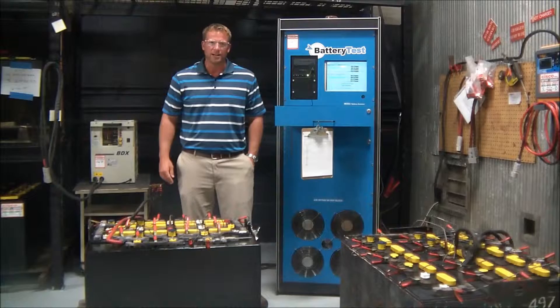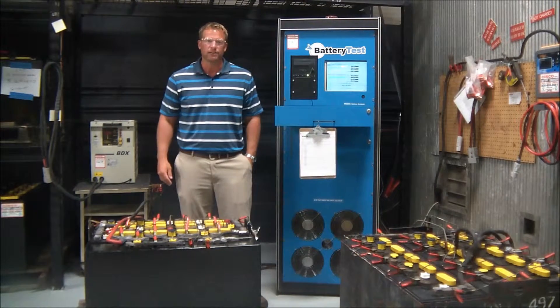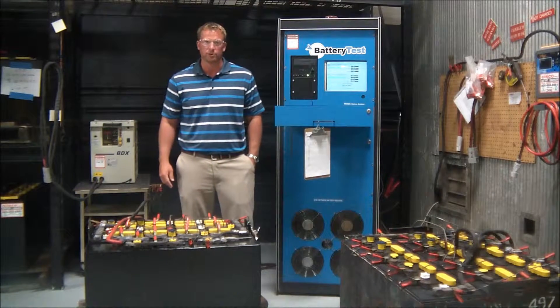Cisco Incorporated has developed a battery testing process that allows our customers to make informed decisions about whether to replace or repair their industrial battery.